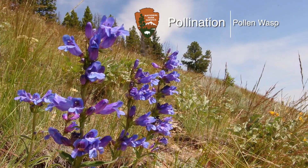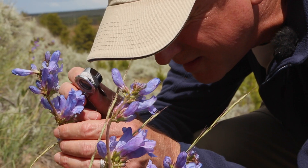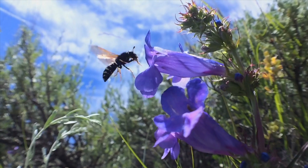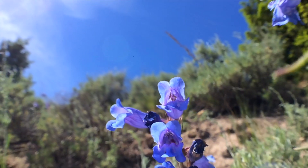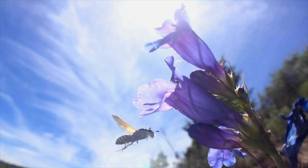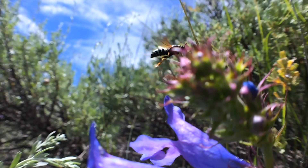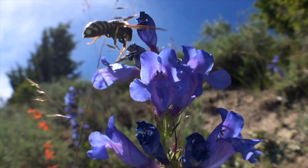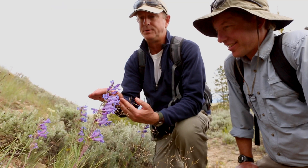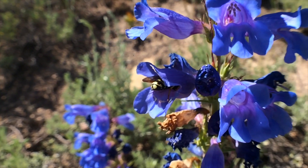There are several different kinds of insects that visit the flowers, mostly bees, but there is one very unique wasp that actually specializes in pollinating these flowers. It is known as a pollen wasp. Unlike common wasps, which typically hunt other insects or feed on your picnic food, these wasps behave more like bees. The wasp's body size is adapted perfectly to the flower.